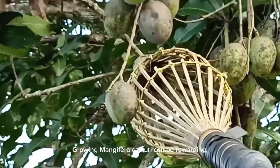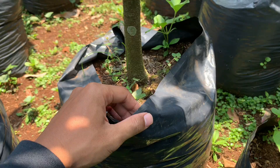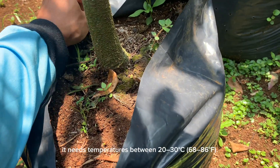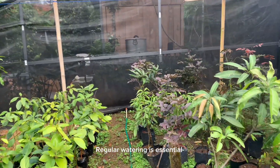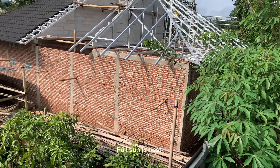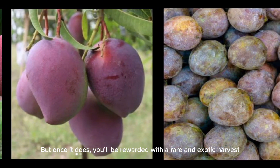Growing Mangifera casturi can be rewarding, but it does come with challenges. If you're interested in cultivating this mango yourself, here's what you need to know. Casturi mango thrives in tropical climates with high humidity. Ideally, it needs temperatures between 20 and 30 degrees Celsius (68 to 86 degrees Fahrenheit). It prefers well-draining, loamy soil that's rich in organic matter. Regular watering is essential, but avoid over-watering as the roots can be sensitive to standing water. Full sun is best, though partial shade can be tolerated when the tree is young. Patience is key, as it may take several years before the tree bears fruit.